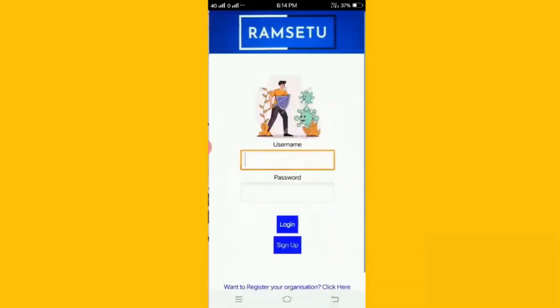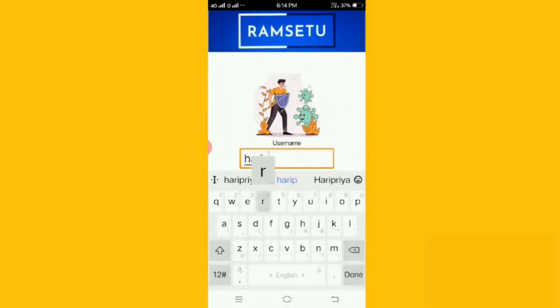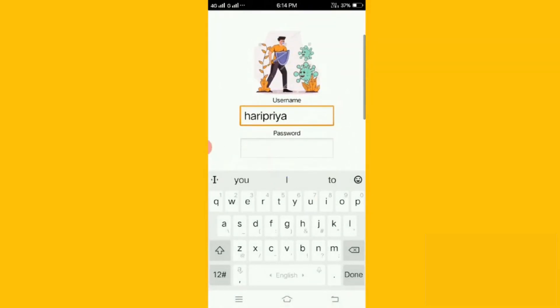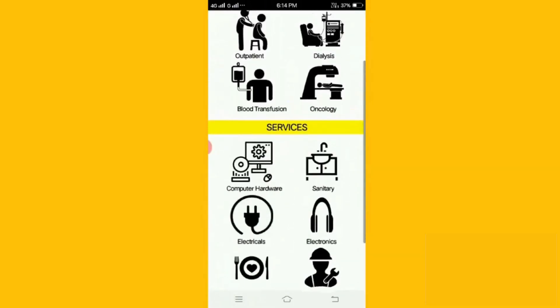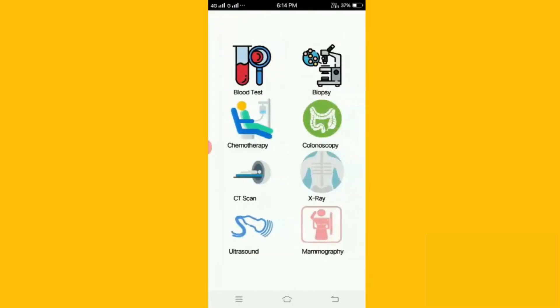Now let's see a registered user needing a blood test logging into the application. On logging in, the user can see various services as shown. The user clicks on diagnosis and selects blood test among the various options shown.